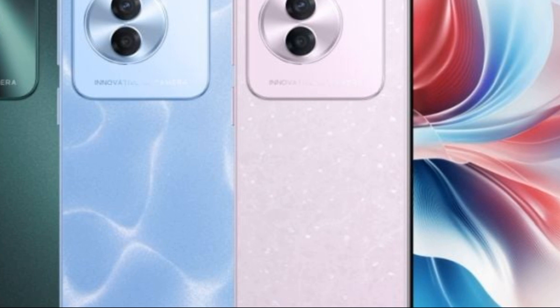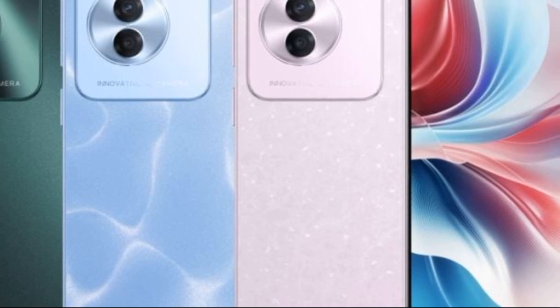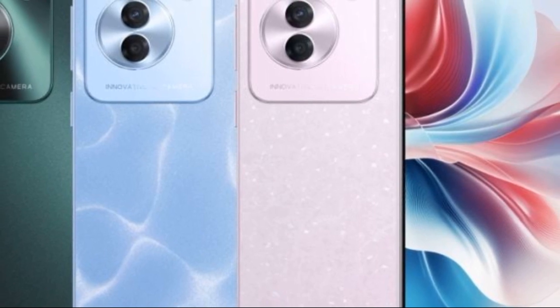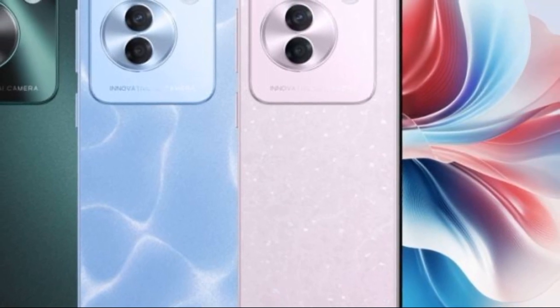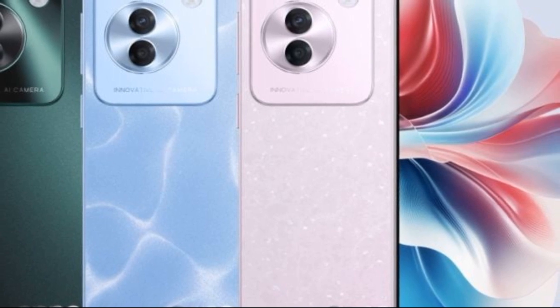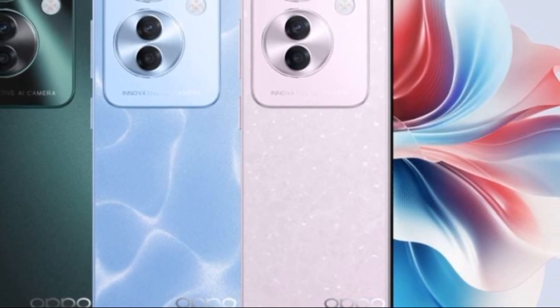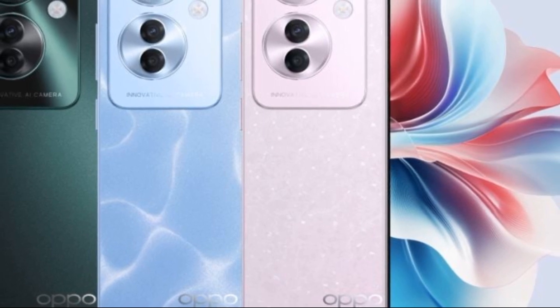Here's all the information about the upcoming Oppo Reno 11a based on the recent Bluetooth SIG certification. The Oppo Reno 11a was spotted on the Bluetooth SIG certification with the model number CPH-2603.